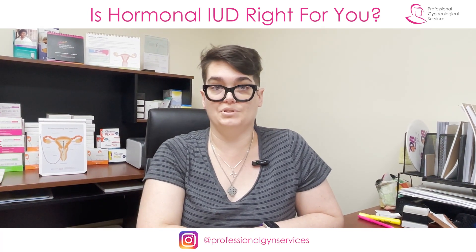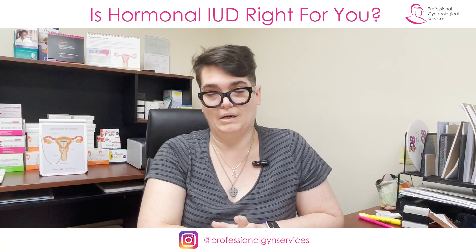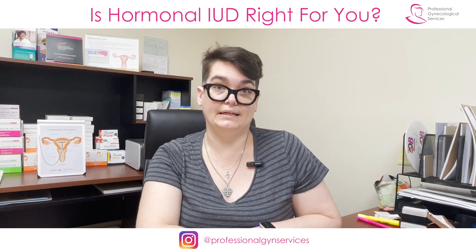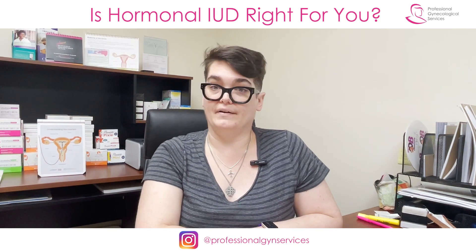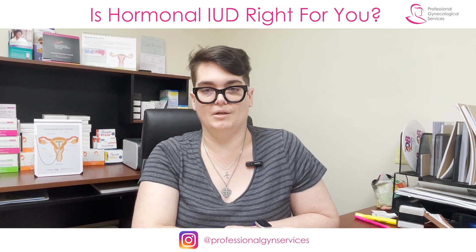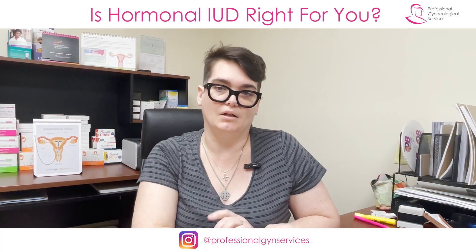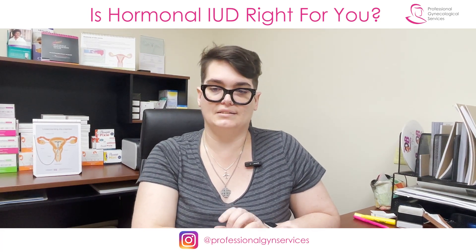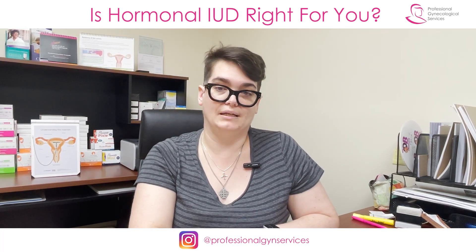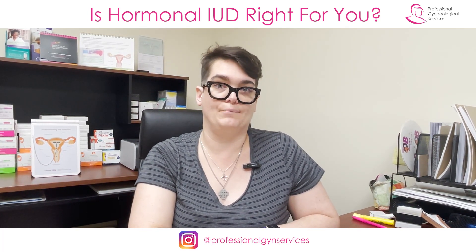Some brands of the hormonal IUD include Mirena, which is probably the most commonly used in the United States, Liletta, Kyleena — all of these are very similar to each other, but they have slight differences. Some of them may be just a millimeter or two smaller, some of them have a slightly smaller dose of hormone built into them, so they need to be replaced more frequently, but they all work in basically the same way.